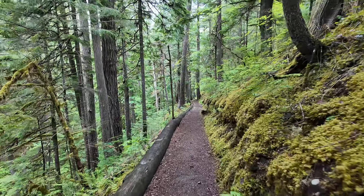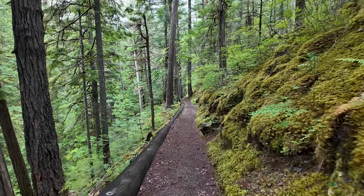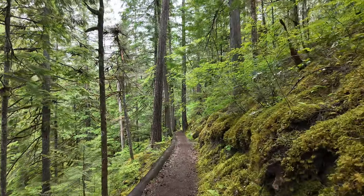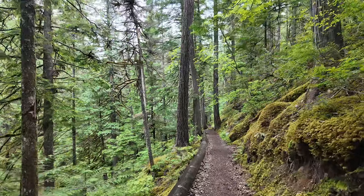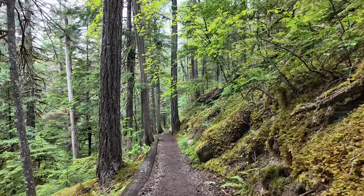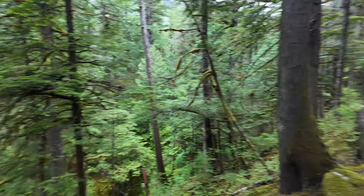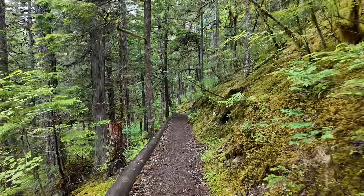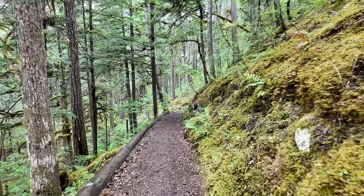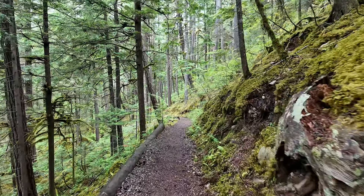Well, it's pretty nice so far — the rain stopped. It's wet, but what else do you expect in Washington? Nice big Douglas firs and other kinds of trees. Look at this forest. I had to put on my long sleeve shirt, my fleece, and my raincoat. I'm comfortable now.